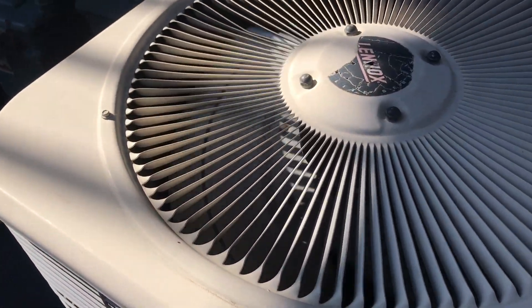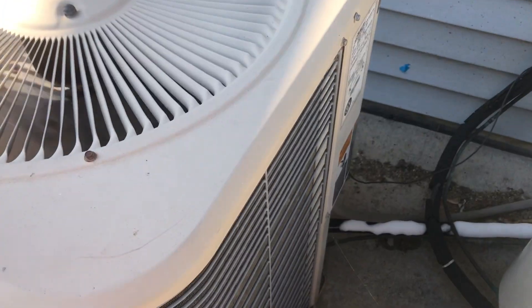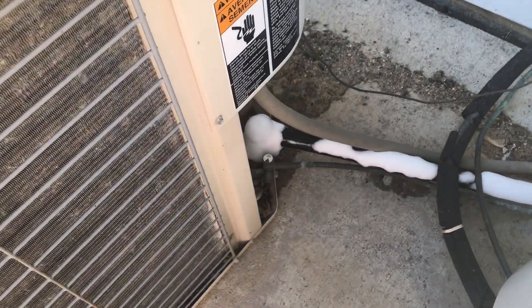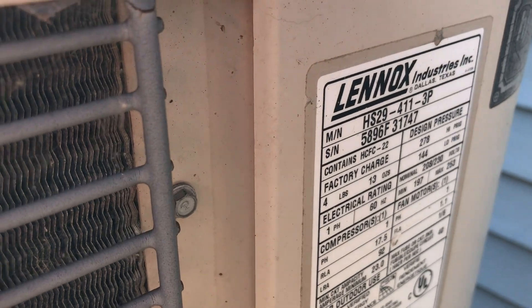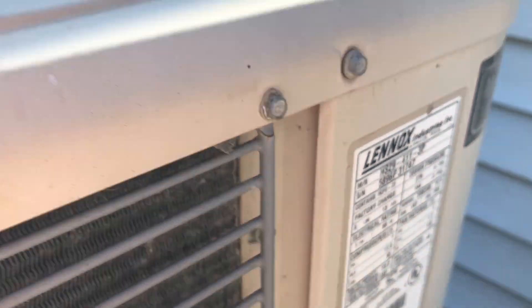Here is a Lennox unit running. The suction line is frozen. Not sure of the tonnage, but it's from 1996.